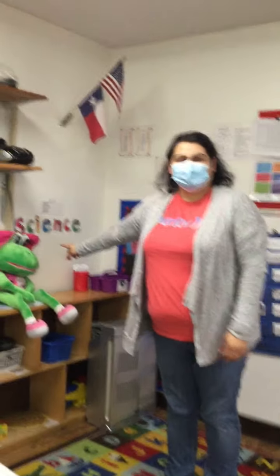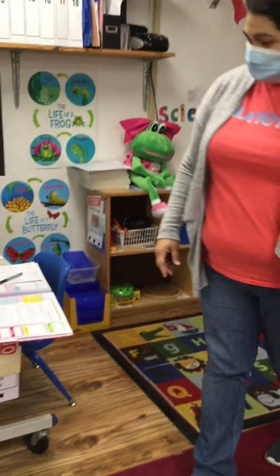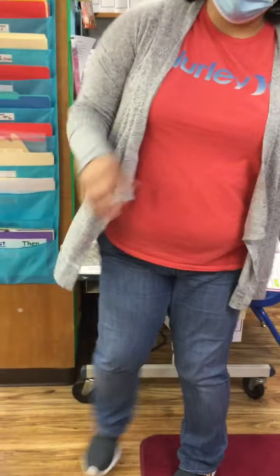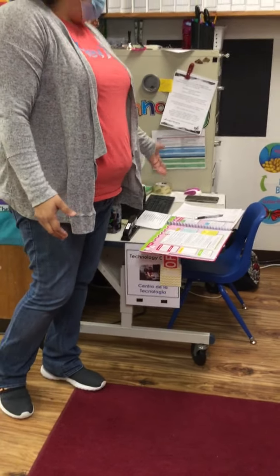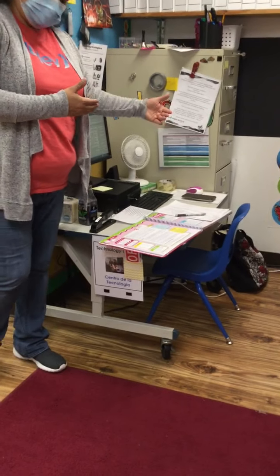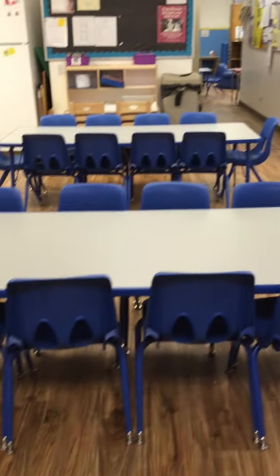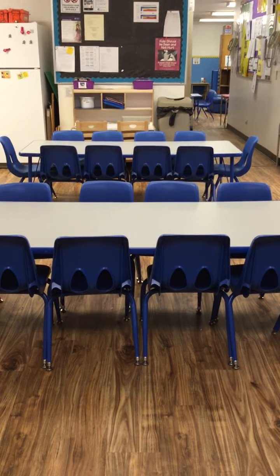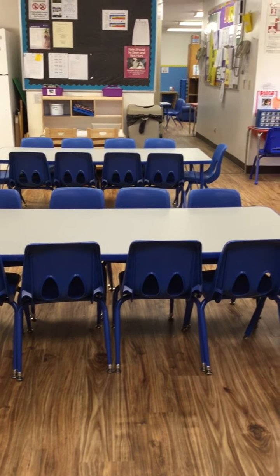This right here is our class friend — she's going to be our friend that we're going to be using as well. Then we have our technology center, so this is going to be where we use the computer to look up cool stuff or play cool games. These two big tables right here, this is where we're going to sit and have our breakfast, our lunch, and our snack.